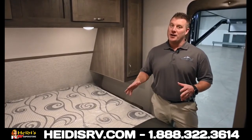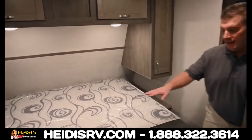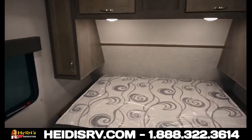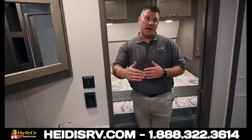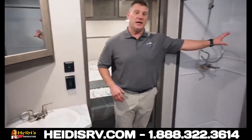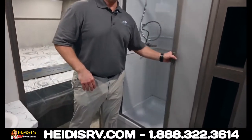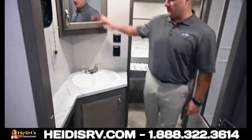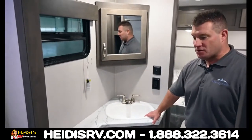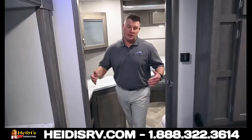King bed up front as always, and then rear kitchen in the back. The bedroom is built around the king bed, 72 by 80, lots of space. You're going to go through a split bathroom. We have a giant shower area, nice and enclosed. You have the toilet, the oversized sink with storage, and real wood doors that will separate and close off.